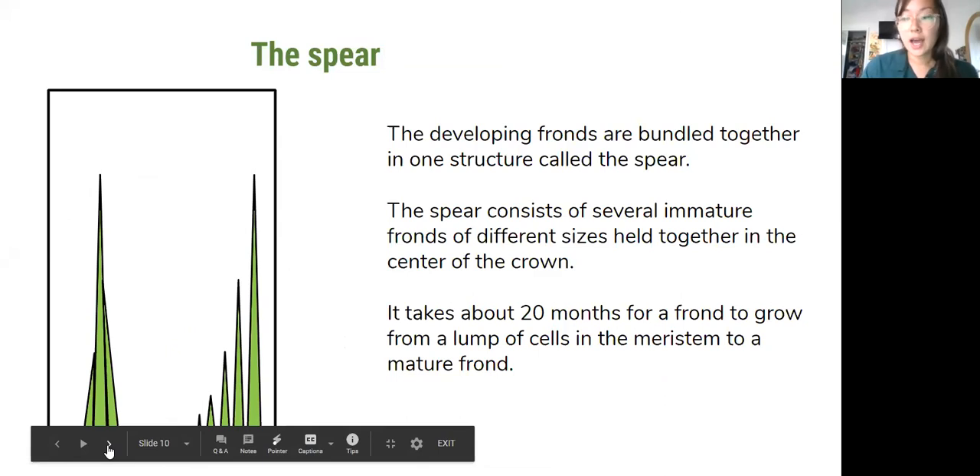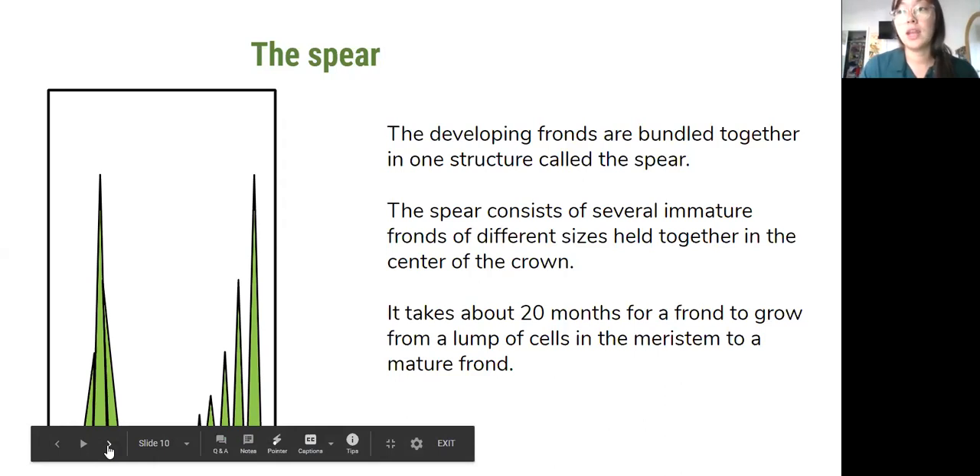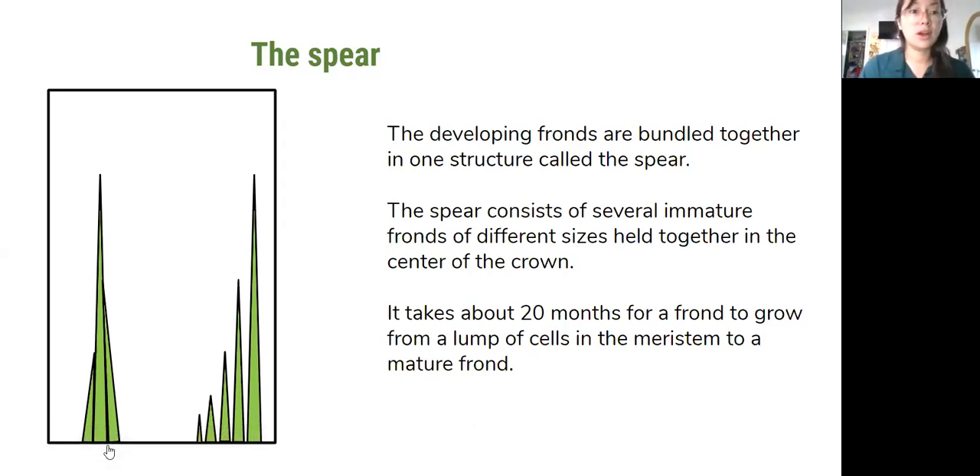Talking about the spear — all of the undeveloped fronds are bundled together in one structure called the spear. The spear consists of several immature fronds at different sizes held together in the center of the crown. It takes about 20 months for a frond to grow from a lump of cells to the newest unemerged palm frond all the way until it emerges, which is really important in helping us to determine palm health and when a feeding event may have occurred.